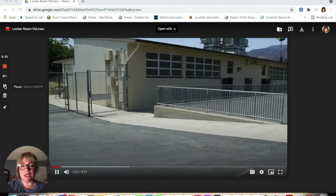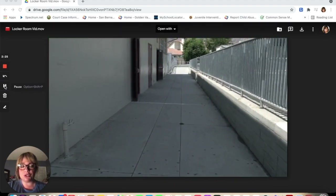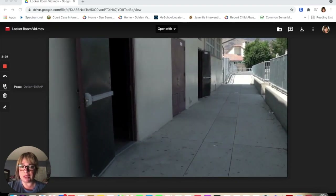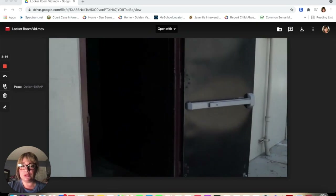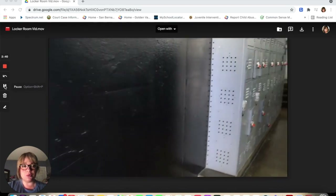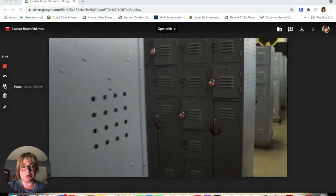Now let's take a look at the PE area. This is the area you will enter to dress out for PE. The first door is for the girls' PE locker area. The second door is the boys' PE locker area. As you enter, you will see the lockers. This is where you will keep your locker and your PE clothes, and your personal belongings will be stored here while you dress out for PE.